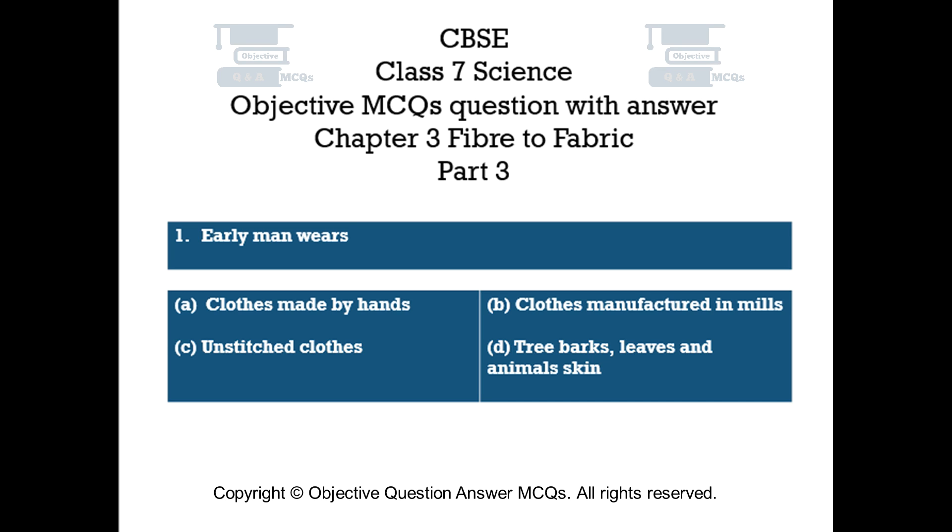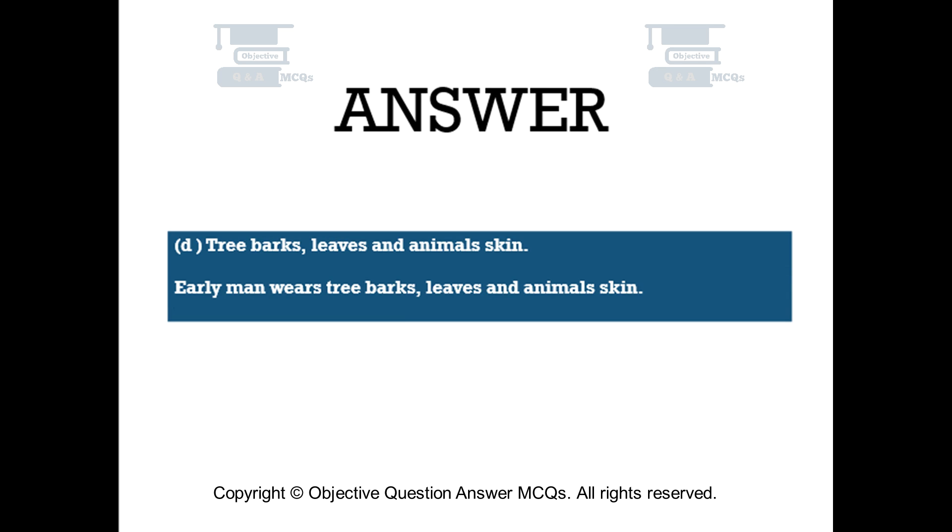Question number 1. Early man wears: Option A – Clothes made by hands. Option B – Clothes manufactured in mills. Option C – Unstitched clothes. Option D – Tree barks, leaves, and animal skin. The right answer is Option D: tree barks, leaves, and animal skin. Early man wears tree barks, leaves, and animal skin.